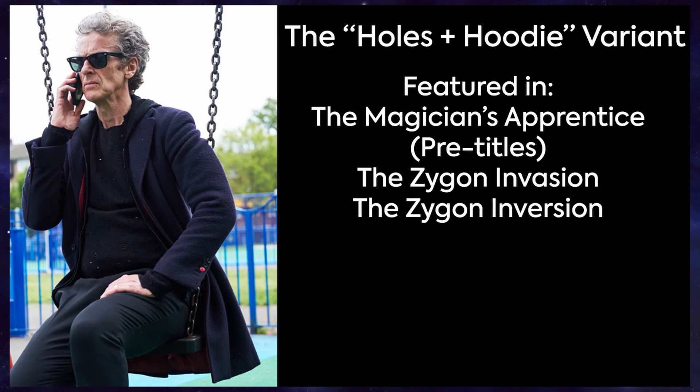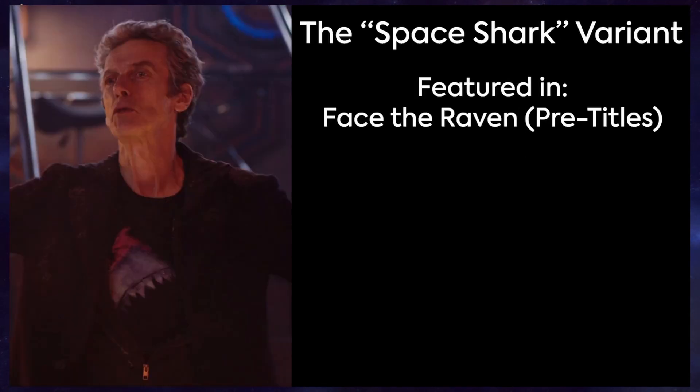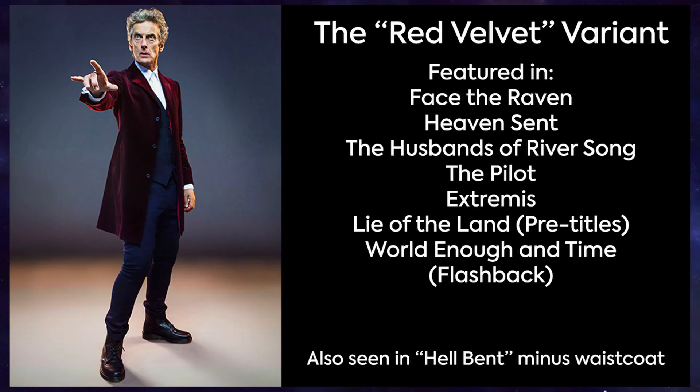The Holes and Hoodie variant, seen in the pre-titles of The Magician's Apprentice and The Zygon two-parter. The Holes plus Ink Hoodie variant, which appeared in Sleep No More and also went on to appear in Oxygen of series 10. The Space Shark variant, which only appeared in the pre-titles of Face the Raven. And finally, The Red Velvet Ensemble, which appeared in multiple episodes from Face the Raven all the way up to World Enough and Time of series 10, but is best known from its appearance in Heaven Sent.